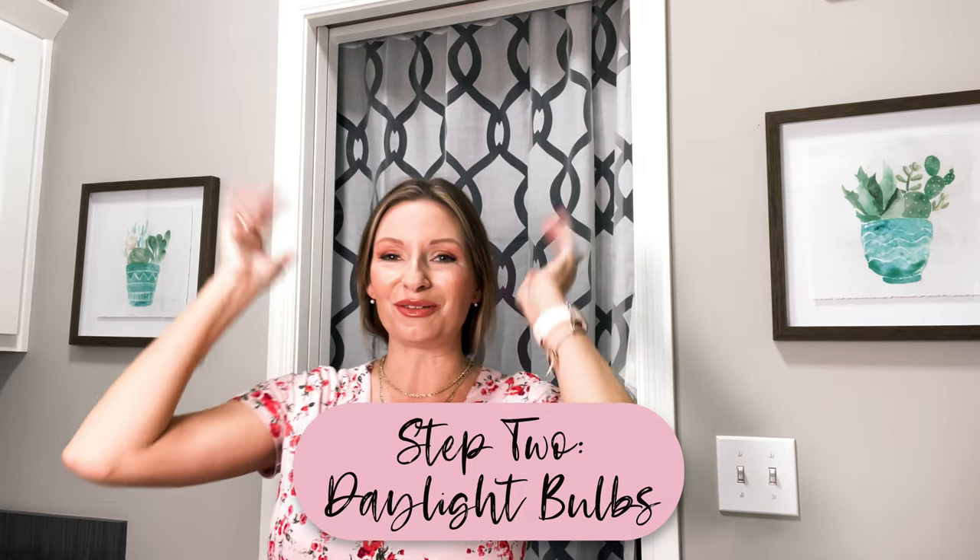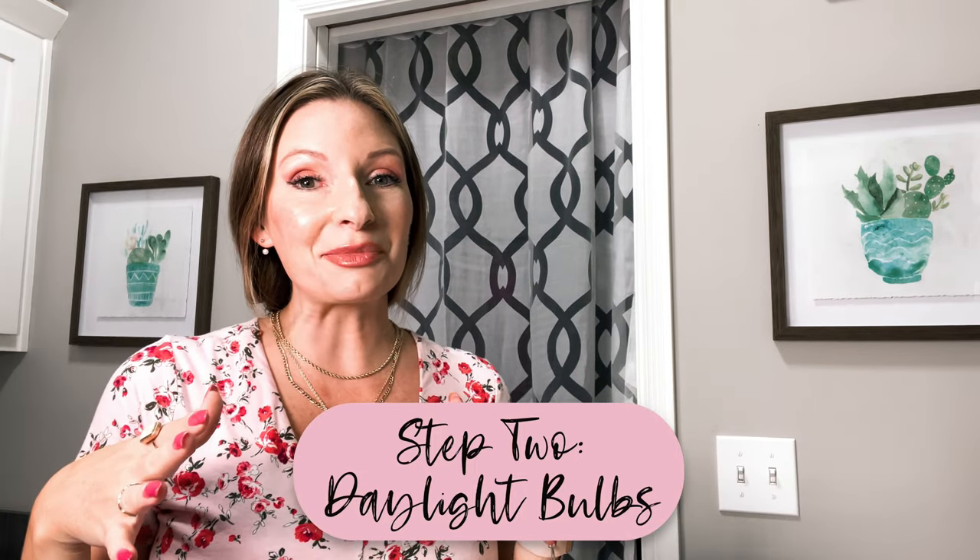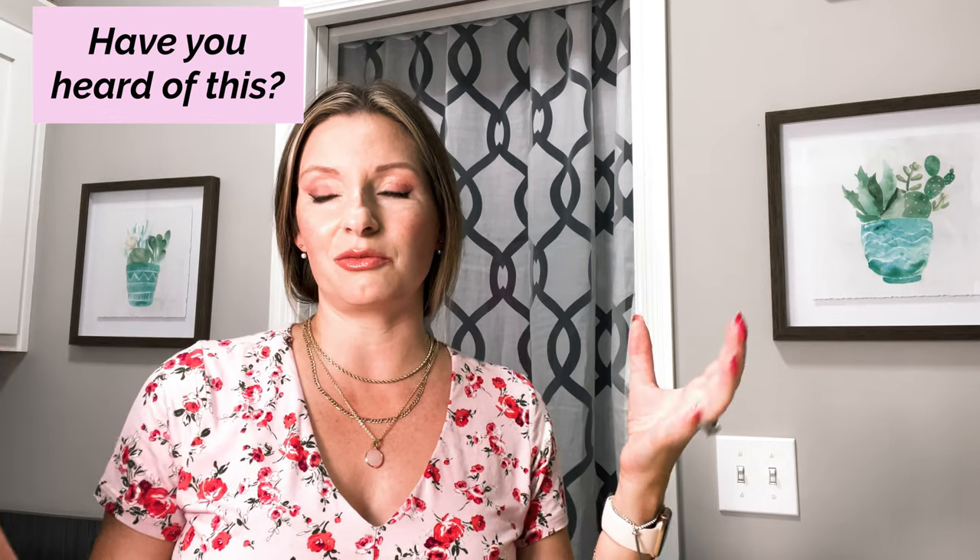Next up, switch to daylight bulbs. This one is something that may be a little unexpected. There is a trend moving toward adding daylight bulbs in various rooms in your house — but oftentimes we hear about the office, bringing that sense of natural daylight in when you don't have a window. We're not hearing about it in the laundry room so much. But if you spend that much time in your laundry room, you want a space that seems more inviting.